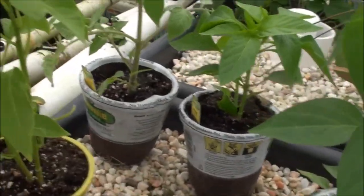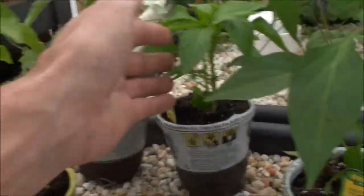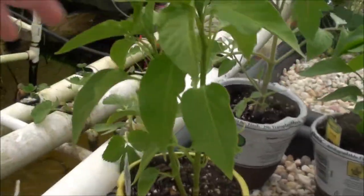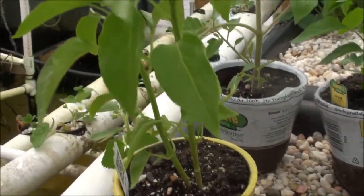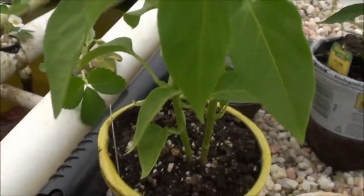Right over there I've got a Mexibel — I guess it's like a spicy bell pepper. Couldn't help myself with that. There's two of them and they're already looking pretty good, starting to branch a little bit too. Right up here I've got my Barker's hot chili pepper — there were two of them on here and they're looking pretty good. I might top them. This is probably going to stay in this garden here.